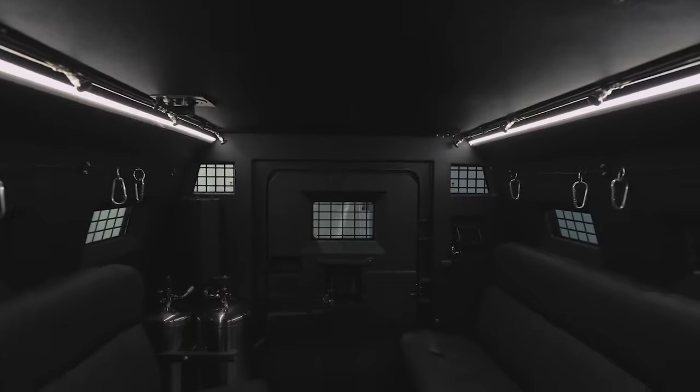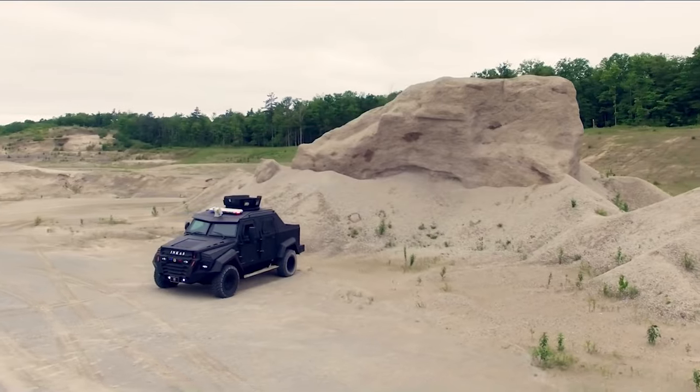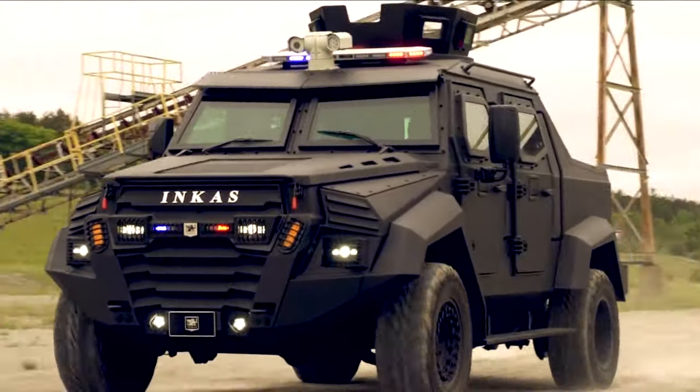High-quality materials probably grace the cabin, and the design is modern yet functional. In terms of value, the Sentry Civilian can be yours for $350,000.